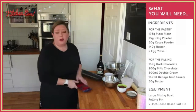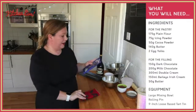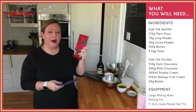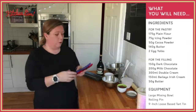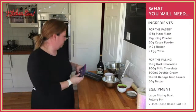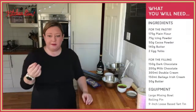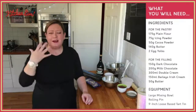So to counteract that, we're going for a mix of chocolate. I'm using 150 grams of dark chocolate and then balancing that out with 200 grams of milk chocolate. So we're still going to get that really deep, dark richness of the chocolate ganache from the dark chocolate, but it's not going to be too bitter, by balancing it out with our milk chocolate. And we're also going to be using some double cream or heavy cream, and a little bit of butter to melt in there with the chocolate, because that will bring everything together and make it really nice and smooth and silky.